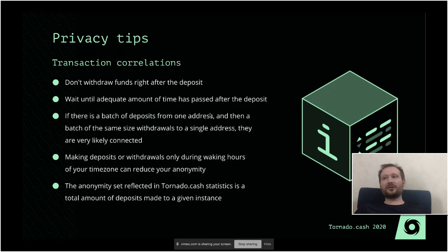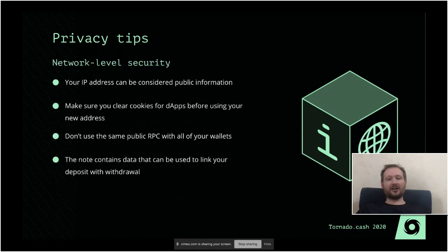Now a few small tips about how to stay more private when using Tornado Cash. You need to think about how this will look to an outside observer. For example, if there is an instance of Tornado Cash that has only a few transactions per day and you come along and do a deposit, then two minutes later do a withdrawal, it can be somewhat obvious to an external observer that it is probably the same person. Especially if you do a batch of deposits — like eight deposits and then eight withdrawals — it is pretty noticeable that it's very likely the same person.